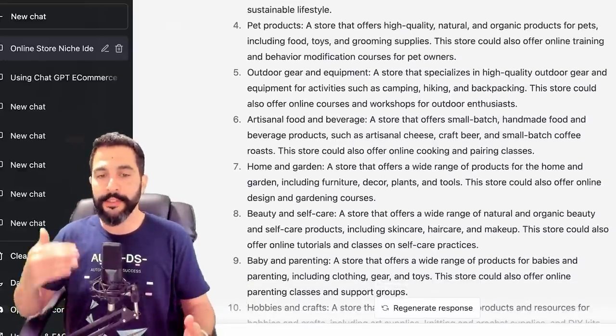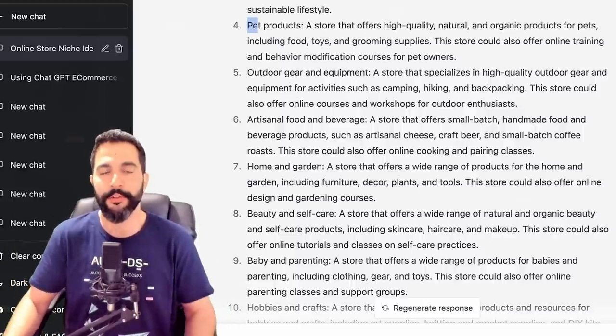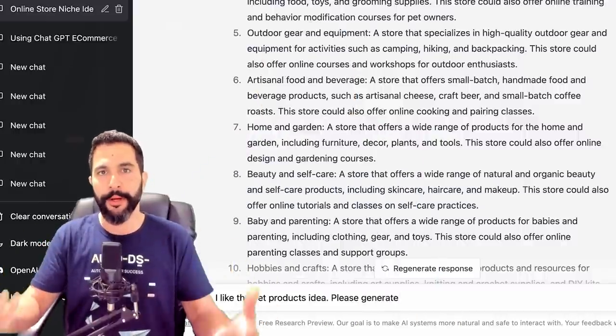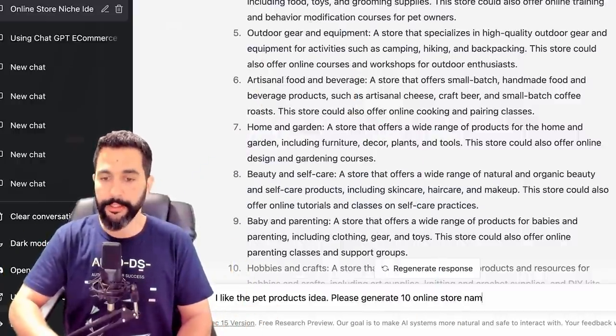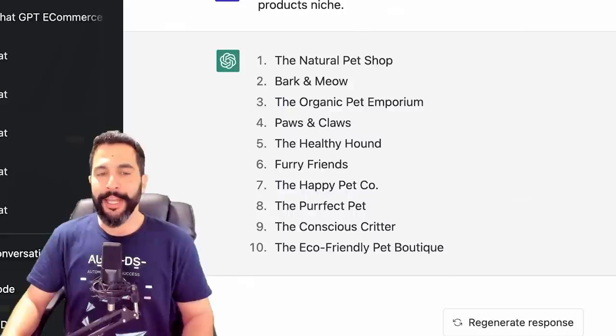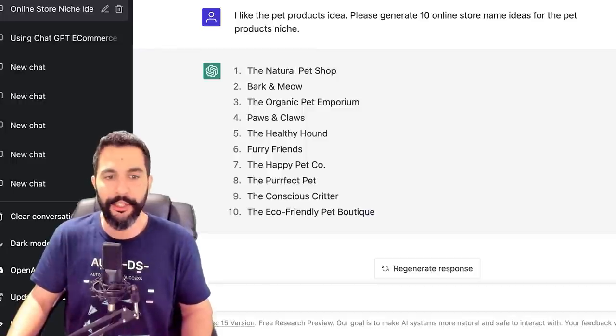Now, let's say you took an interest in one of these. What you can do is continue chatting with ChatGPT — the system remembers everything in your conversation. So let's say you want to go for the pet product store. Let's brainstorm a good name for it. I'll type: 'I like the pet products idea. Please generate 10 online store name ideas for the pet products niche.' Results include: The Natural Pet Shop, Bark and Meow, The Organic Pet Emporium, Paws and Claws, The Healthy Hound, Furry Friends, The Happy Pet Company, The Perfect Pet, The Conscious Critter, and The Eco-Friendly Pet Boutique. For 2023, with the world moving toward an eco-friendly future, The Eco-Friendly Pet Boutique might be a great store name.